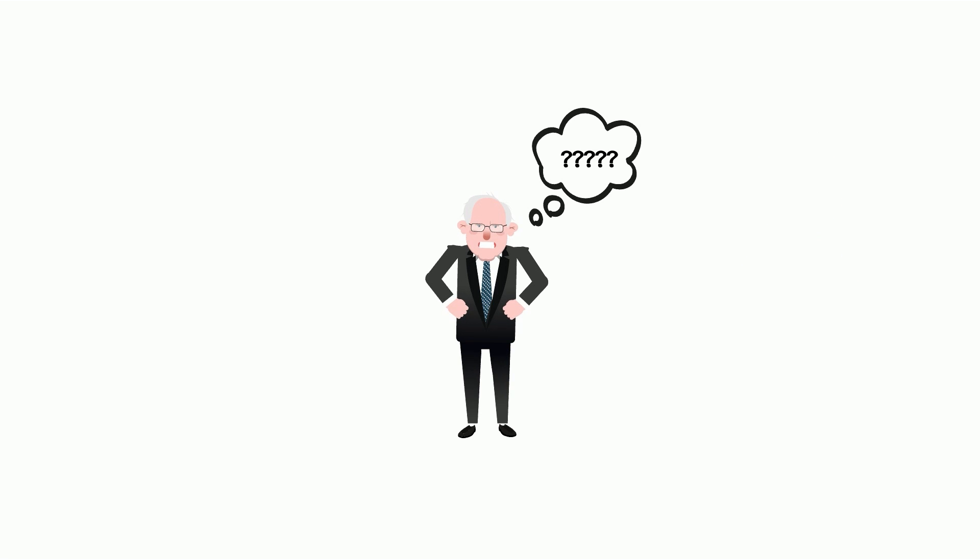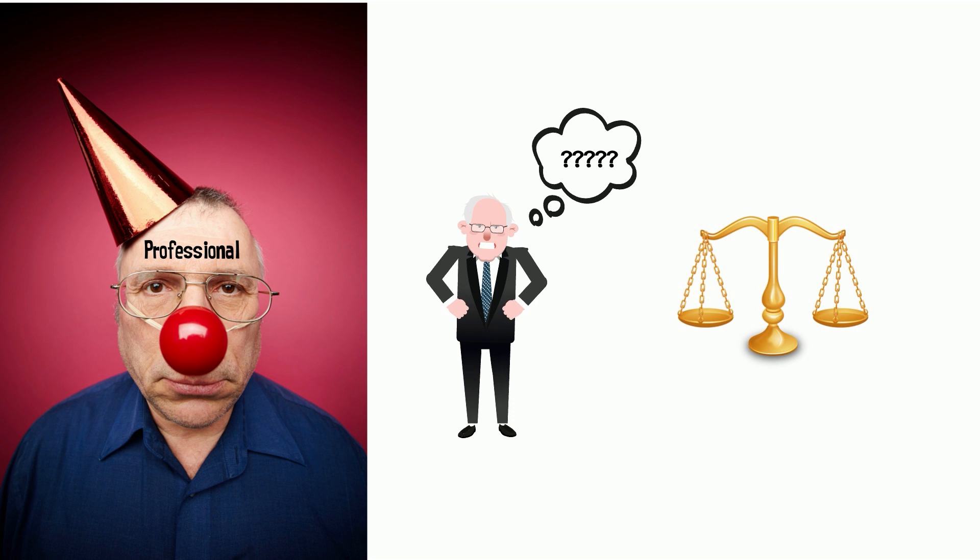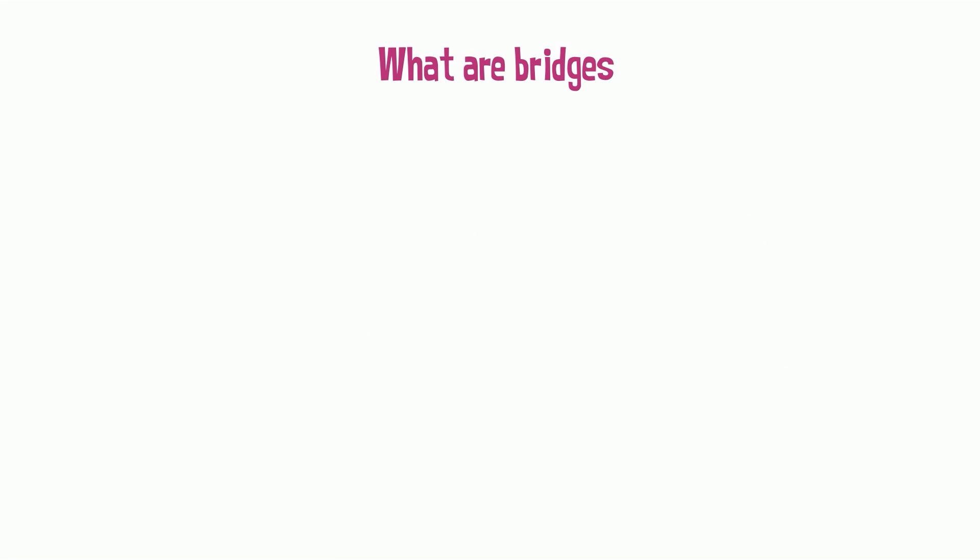This incident raises a lot of questions — why the team was so unprofessional, what are the liabilities of the people involved, etc. But our purpose in this video is to explain what a bridge is and how it really works, so you can understand how this kind of issue was possible.